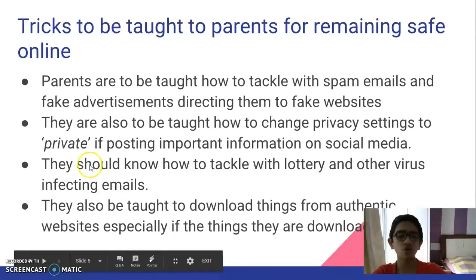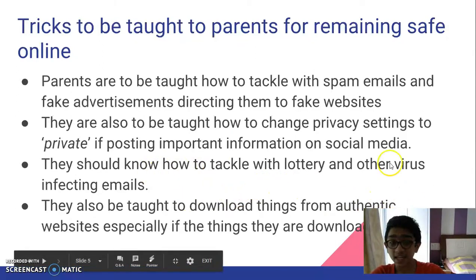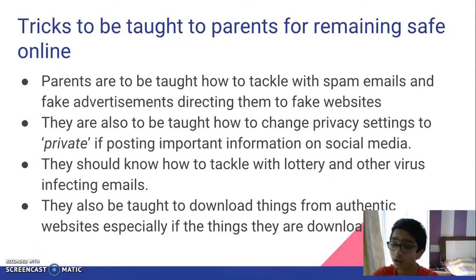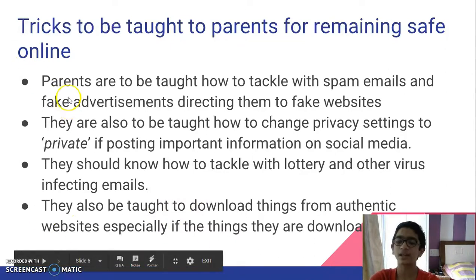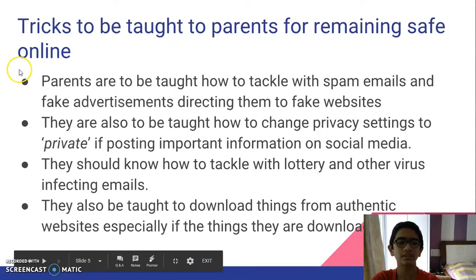Next, they should know how to tackle lottery and other virus-infected emails. These lottery emails are very common and parents can get easily fooled by these overwhelming emails. They also have to be taught to download things from authentic websites only — if they download from a fake website, there's a chance that viruses or trojans can enter through those downloads. So parents have to be taught all of these — what are called cyber manners and precautions to take while browsing on the internet.